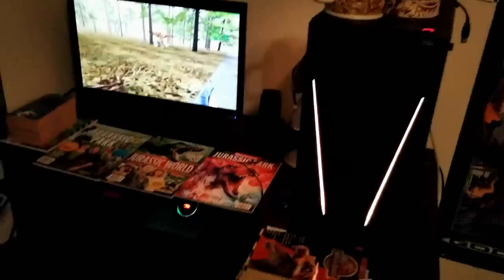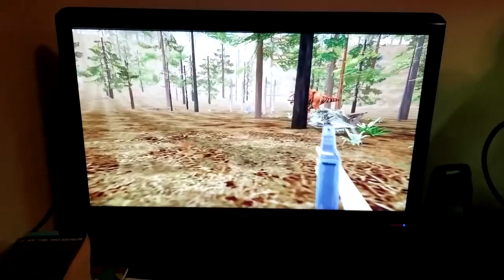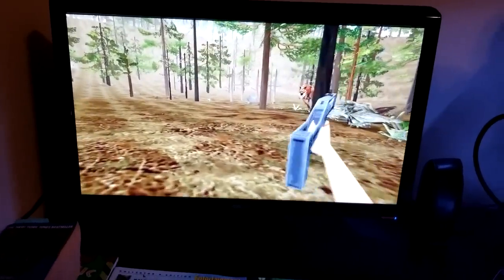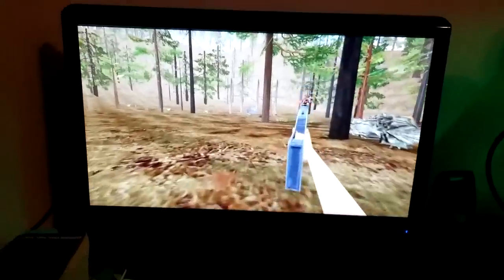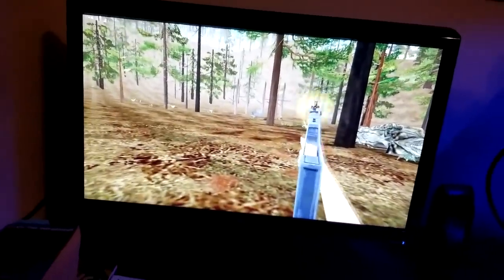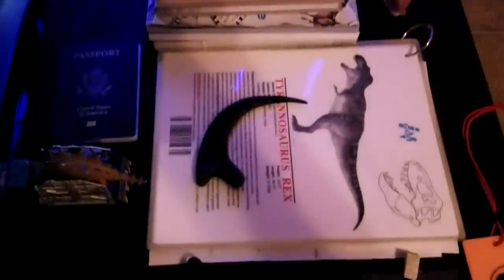Over here is where I actually make videos. There's a Trespasser screenshot with Anne about to fight a T. rex — I love Trespasser, fully aware of the problems, but it's a fun game. My computer is an iBUYPOWER from Best Buy, nothing special. My mic setup is just a Blue Yeti with a pop filter.